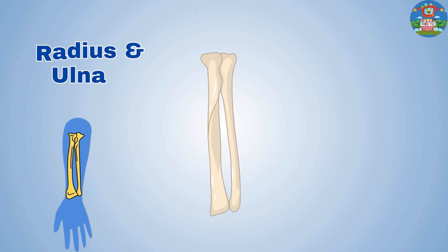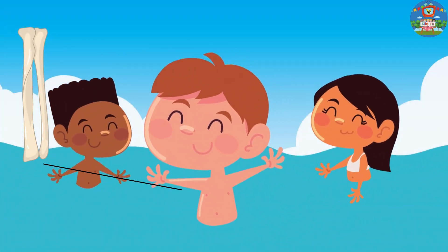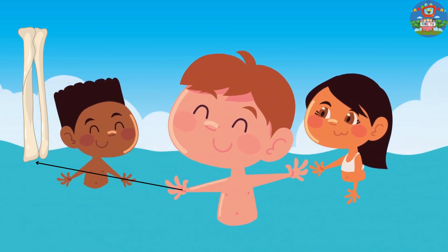Radius and ulna. These bones are in our forearm, helping us to bend and straighten our elbow to hug our loved ones tightly.